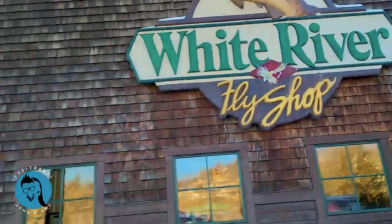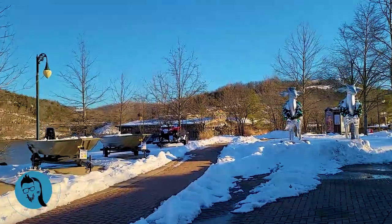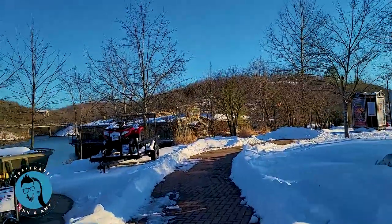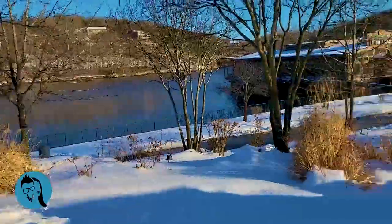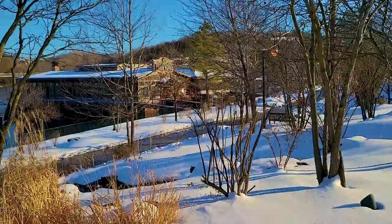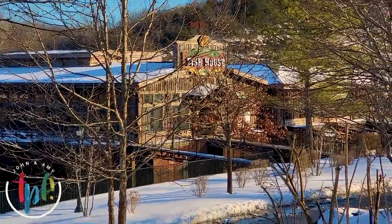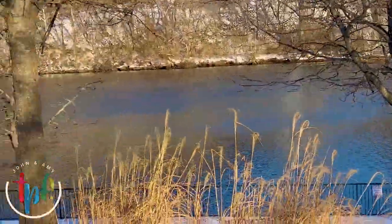If you can find Bass Pro Shops, you can find this amazing restaurant that sits right on Lake Taneycomo. We have the White River Fish House. I'm not actually a seafood or fish fan at all, but they have stuffed mushrooms here that are really good. Amy likes fish though. Let me zoom in a little bit and let you take a look.